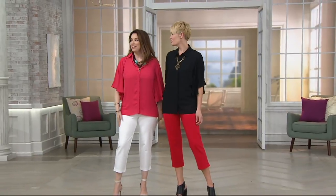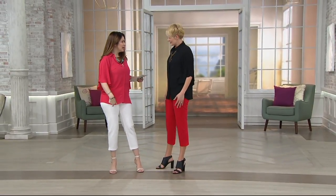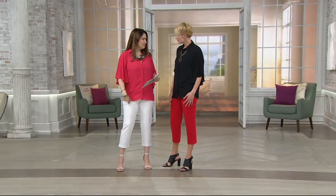You guys look great. I love this top. We're both wearing the same pants. Remember when we introduced these pants for the first time and you and I were freaking out about them? I love the white one.